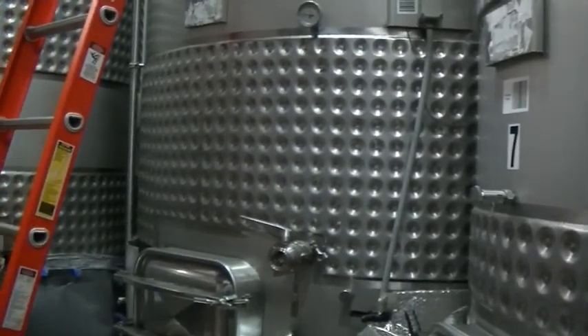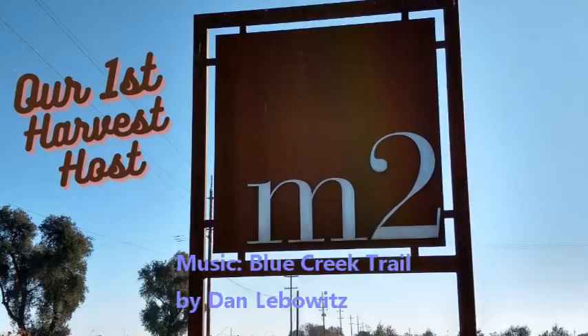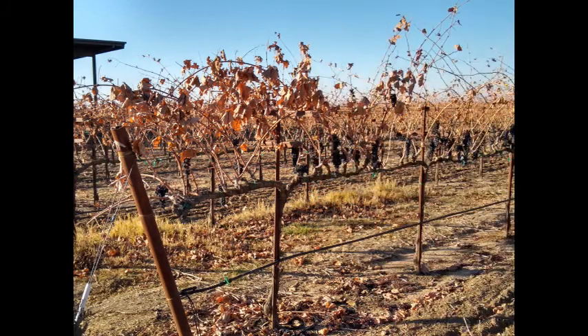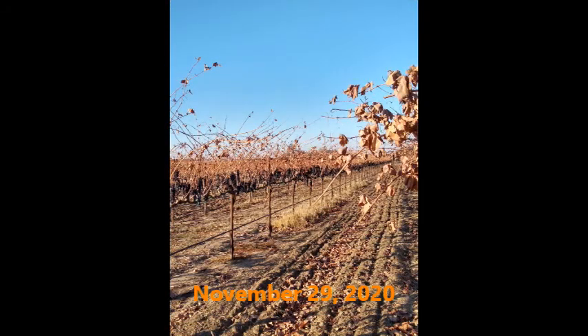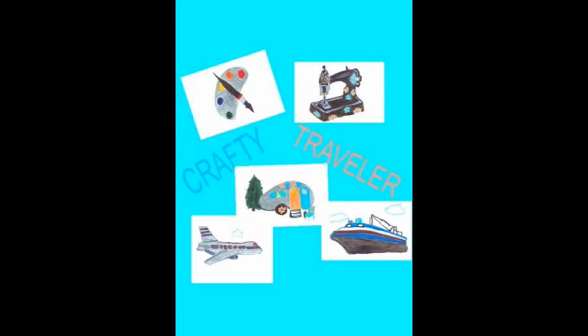Hi, it's Lonnie with Crafty Traveler. We are at the M2 Winery in Lodi, California. This is our first Harvest Host experience — wait till you see this video! All three of these tanks have Syrah in them from an area formerly known as Lani's Vineyards. How do you spell it? Same as yours — L-A-N-I.